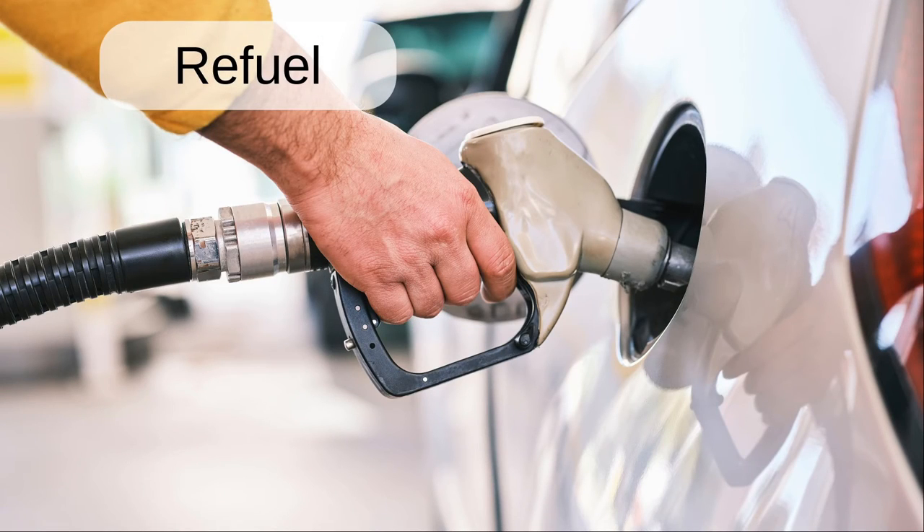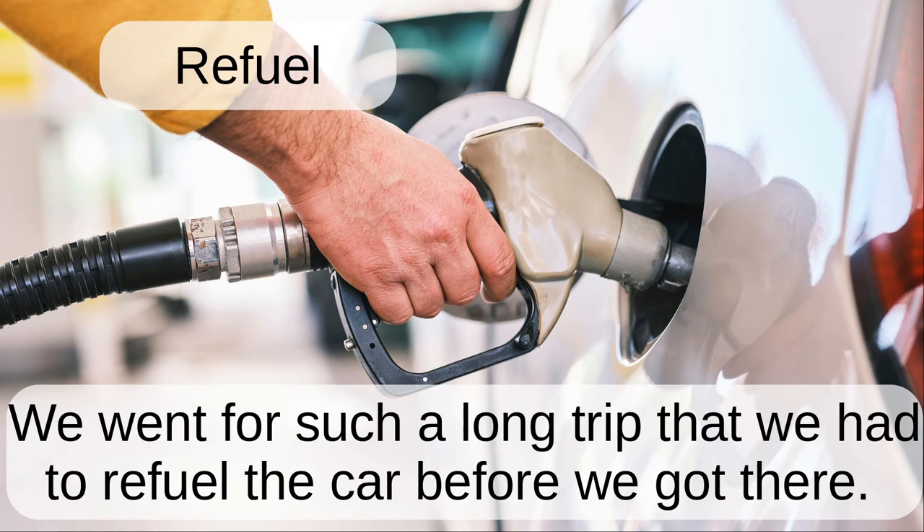Refuel. We went for such a long trip that we had to refuel the car before we got there.